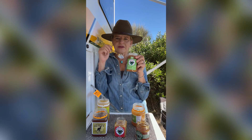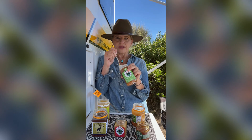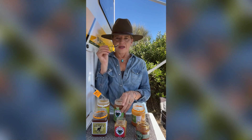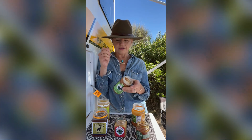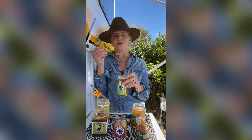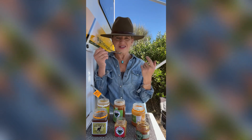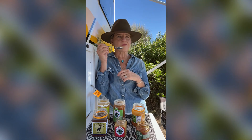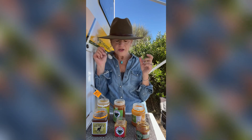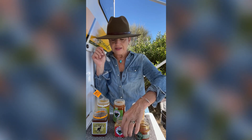Another honey in their lineup that I really liked is Eucalypt. I've always loved the smell of eucalyptus — the fragrance, the oil — I've always been drawn to it. This one is very, very hard, but you can put it in a pot with hot water to soften it, or microwave it if you want. But I don't want to. I just eat it off the spoon, sometimes in my tea, and it melts in your mouth. I love that.